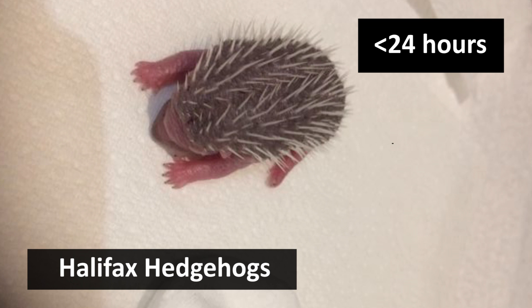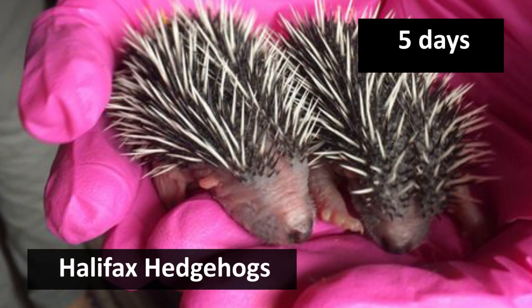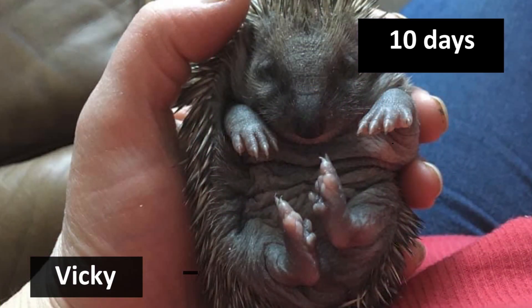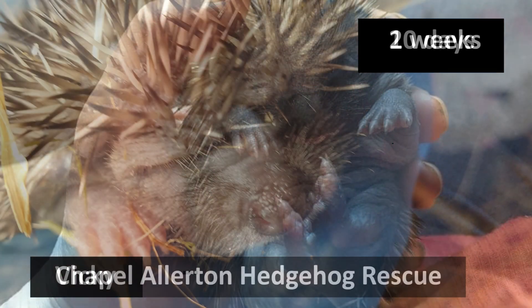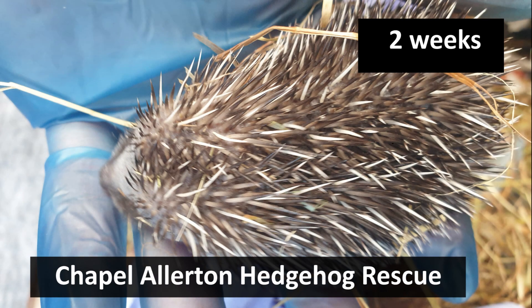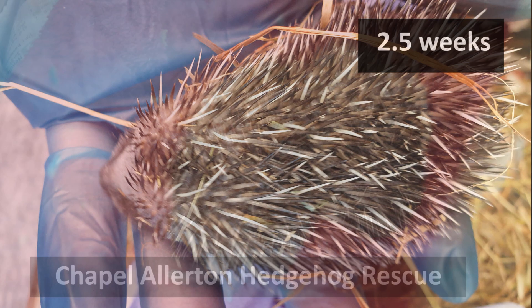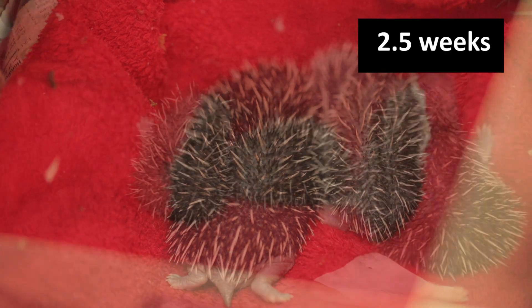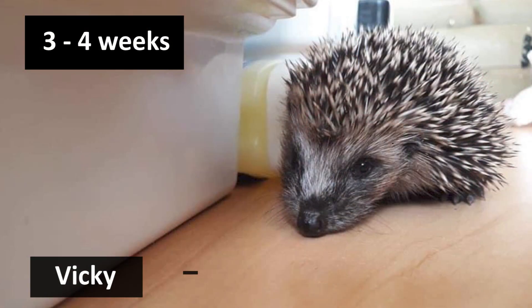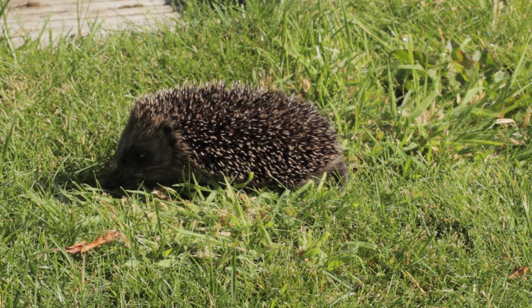The little hedgehogs are born blind and have been described as little miniature hot dogs. When they're a few weeks old, they'll be old enough to leave the nest with mum, go foraging together, and learn the basic hedgehog skills needed to survive.